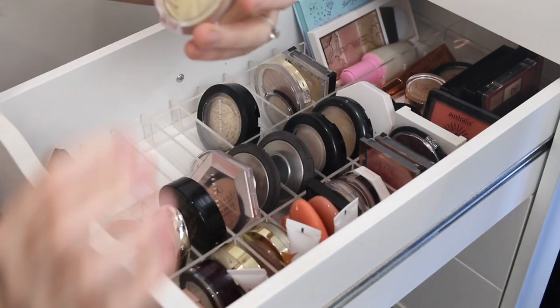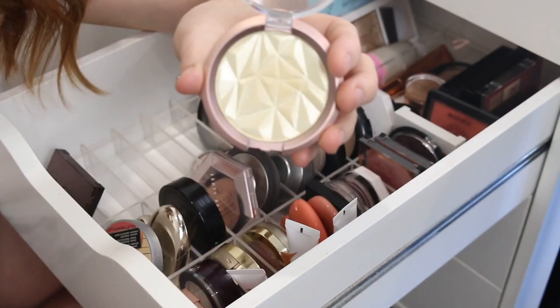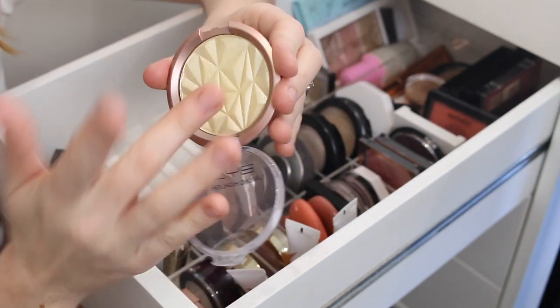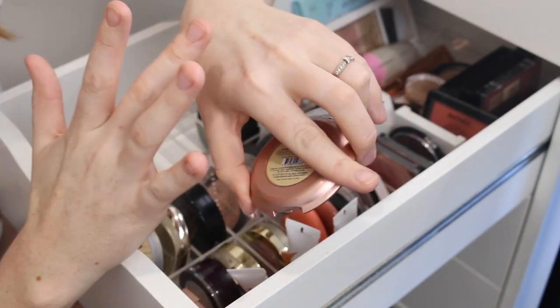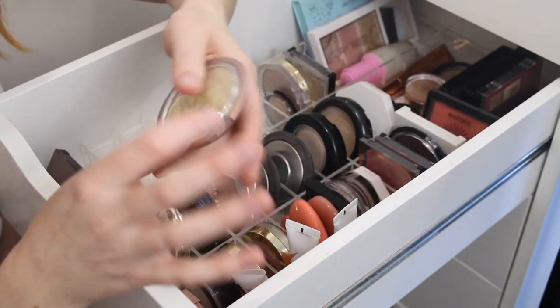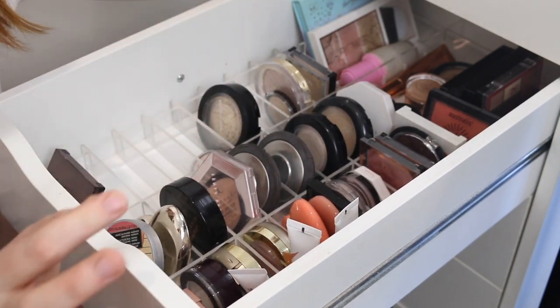I have this BYS Diamond Highlighter. I do really like the shape of this — it's quite a yellow gold. It feels quite creamy. I can't really remember how it looks on the skin, but it's quite a nice shade. I think I might put this in the to-try pile because I'm quite unsure about that one.